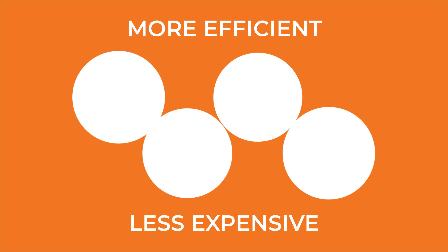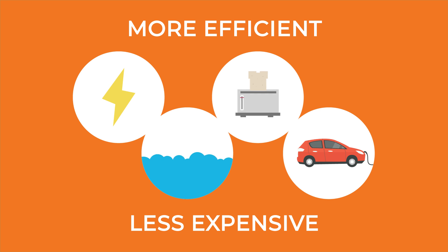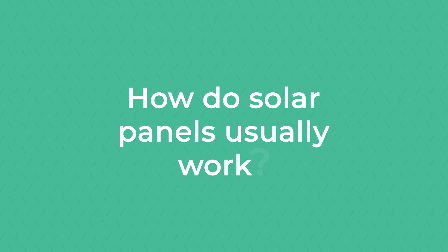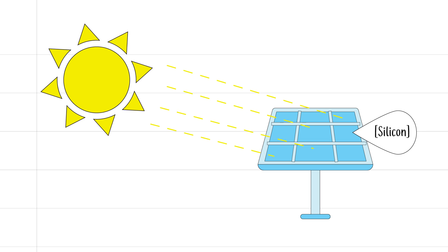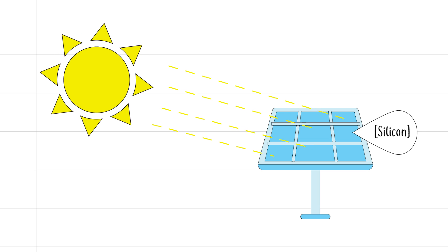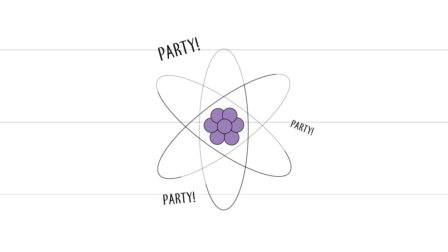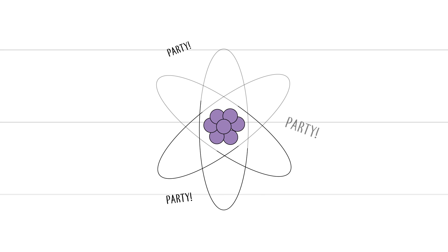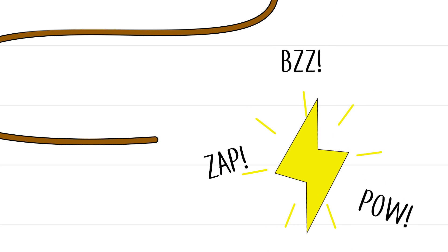Today solar technology is more efficient and less expensive, and is used all around the globe to create electricity, heat water, cook food, and even power vehicles. So how do solar panels work? When the sun hits a solar panel, material inside — usually silicon — absorbs the energy. This causes the electrons in its atoms to get very excited and start moving around. The atoms then shed the electrons, which travel out of the panel through copper wiring, and zap — we have electricity.